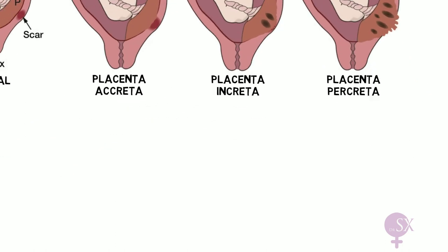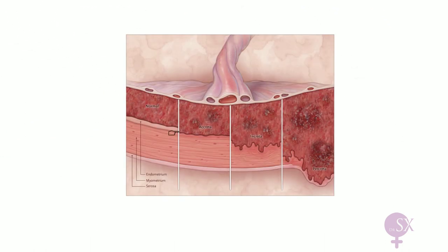In placenta accreta, the villi are attached to the myometrium but do not invade the muscle. In placenta increta, the villi partially invade the myometrium. In placenta percreta, the villi invade up to or beyond the uterine serosa.